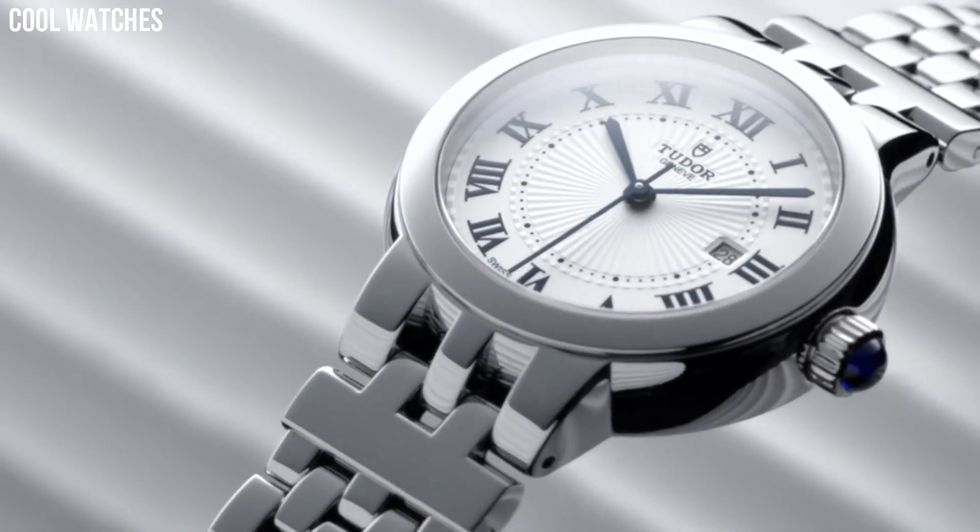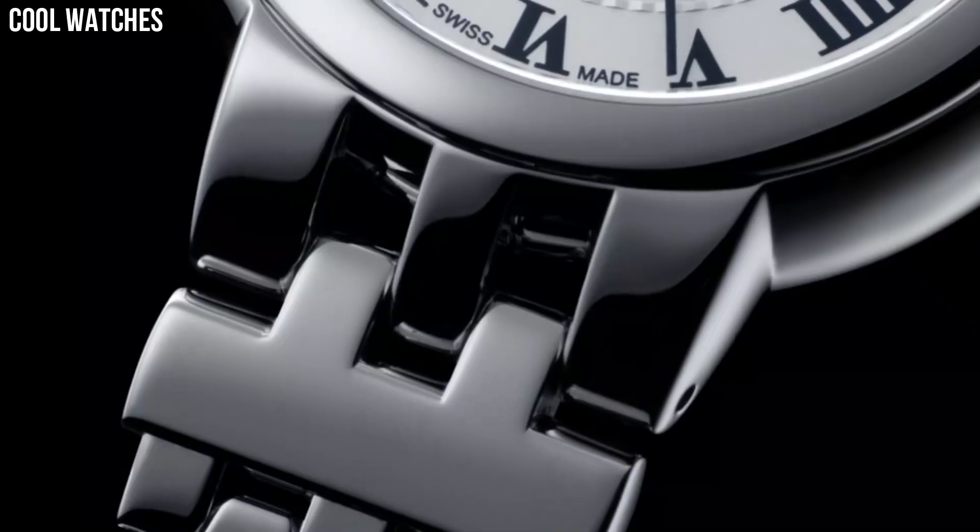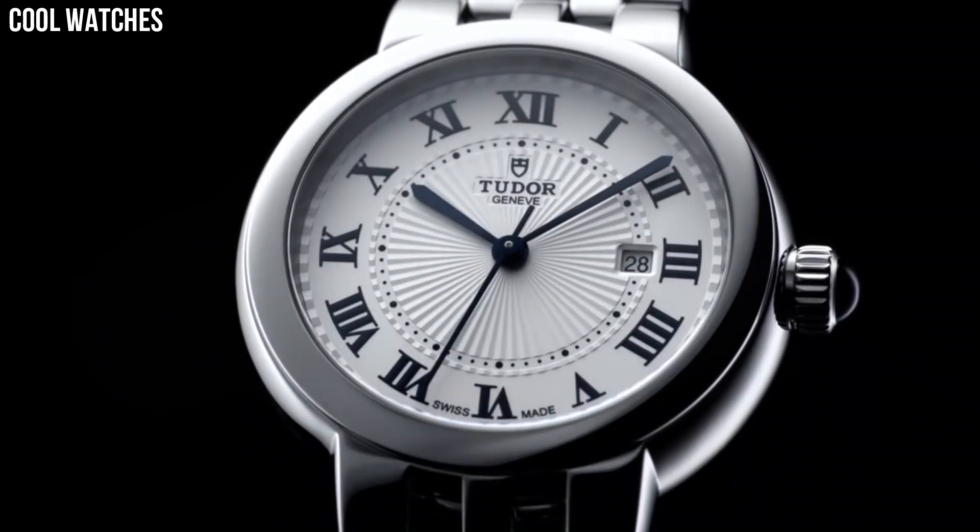Special features: date, hour, minute, second. Movement: automatic.